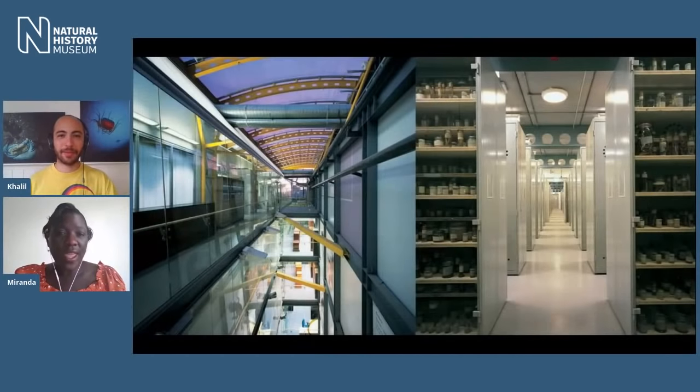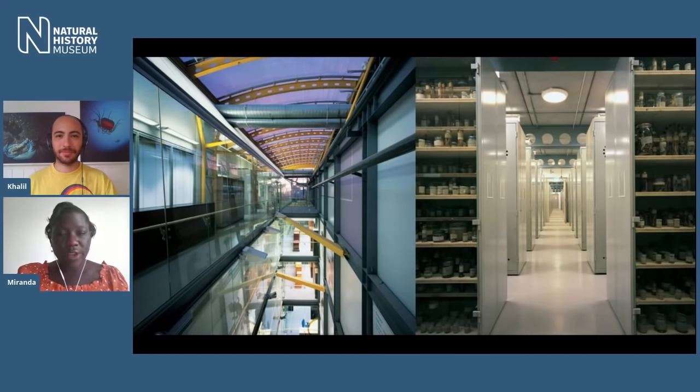Hi, hi everyone. Hi Khalil. So before we get into the nuts and bolts of what makes jellyfish so cool, why don't you start off with giving us a bit of a picture of what you do at the museum? Well, I'm one of the many curators that work behind the scenes at the museum. I work in Darwin Centre in the Phase 1 building, the very first one of all the Darwin Centres.